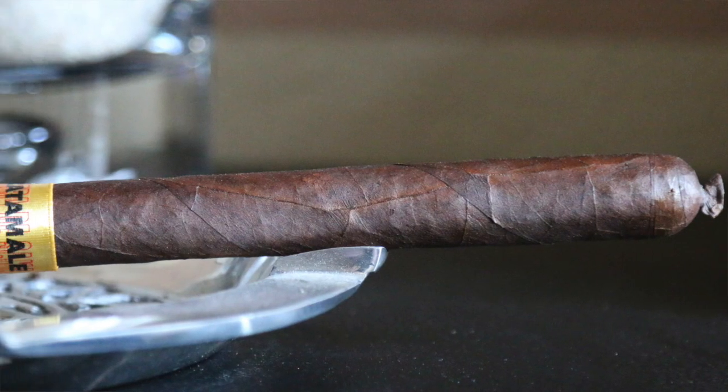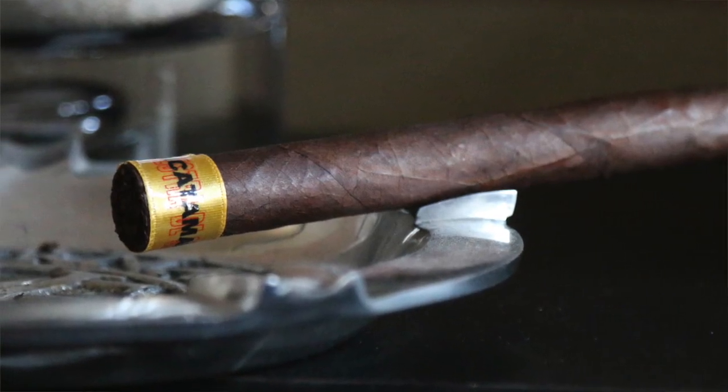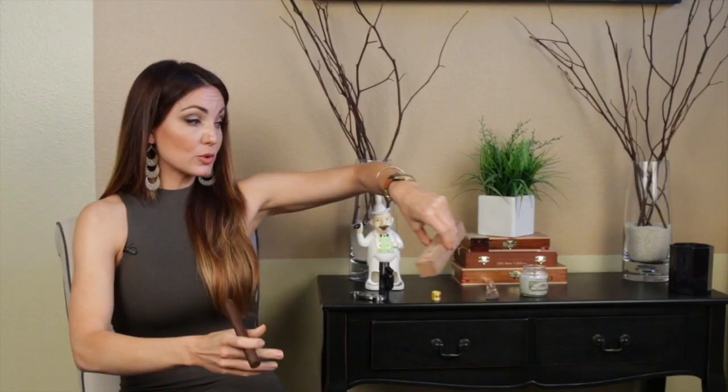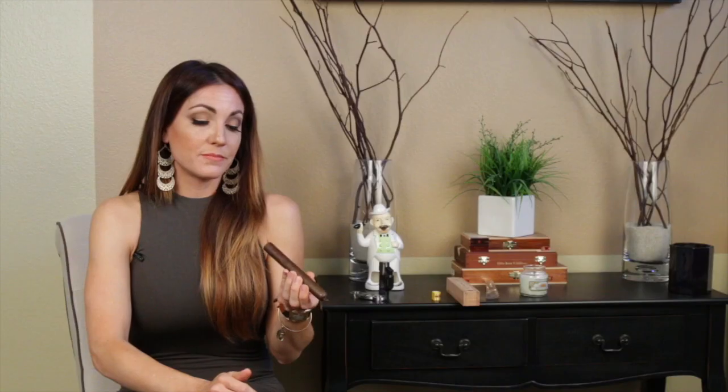This one is the Nacatamal, which refers to the size — a 6 by 48 Parejo, meaning a nice round pretty shape. It has a fun little cap you can just pinch right off and start smoking, and a nice little yellow foot band that comes right off. It's available in individual coffins, which is cool. It is an extremely limited production cigar — limited to around 2,000 to 2,250 boxes, seven-count boxes — so definitely something you want to get your hands on.